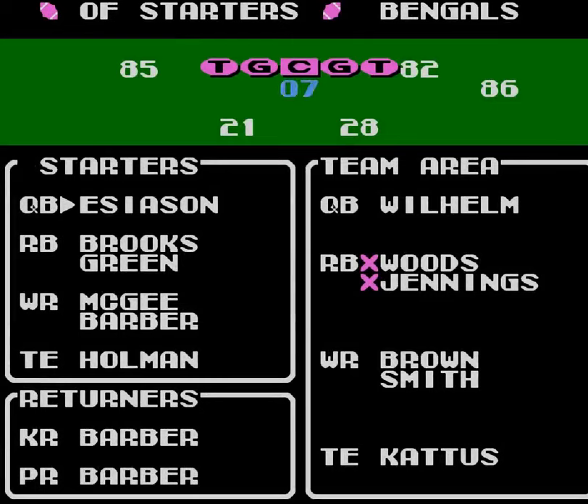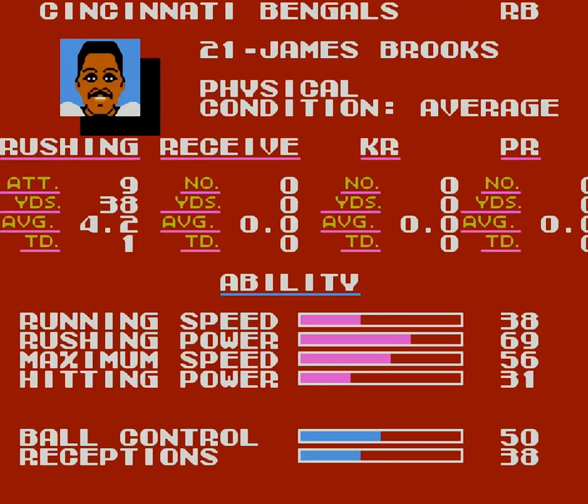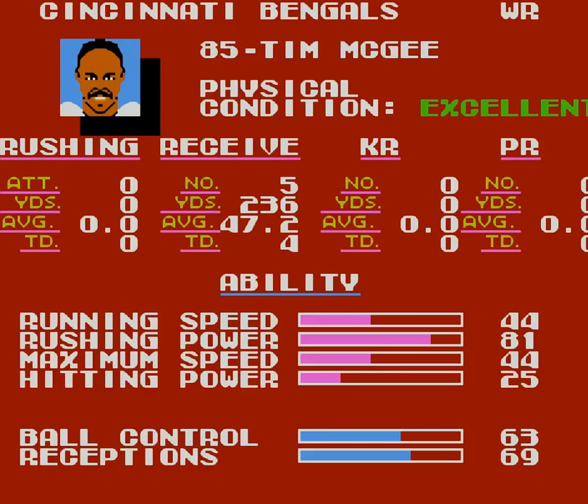First things first, let's take a quick look at our guys — I've already made some adjustments. Boomer Esiason's average, good enough for me. James Brooks is average, that's good news because he's about all I got as far as a running game. Harold Green is average, that's fine. Tim McGee's excellent.